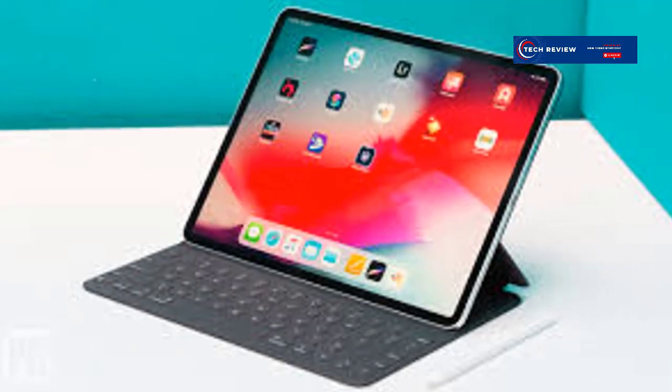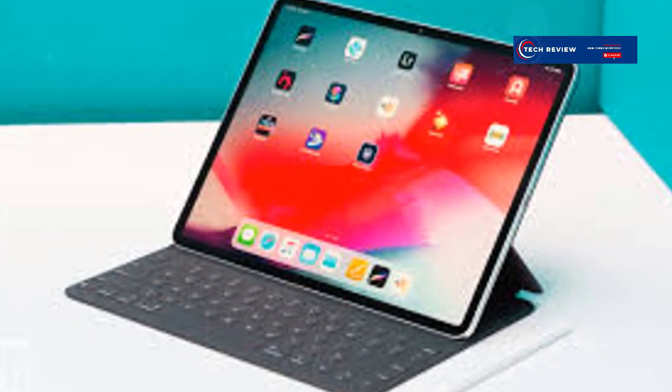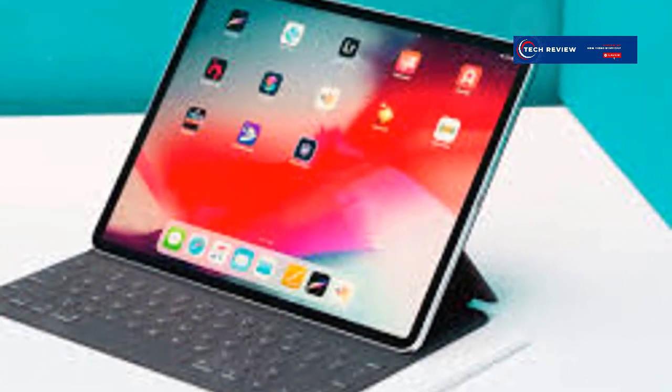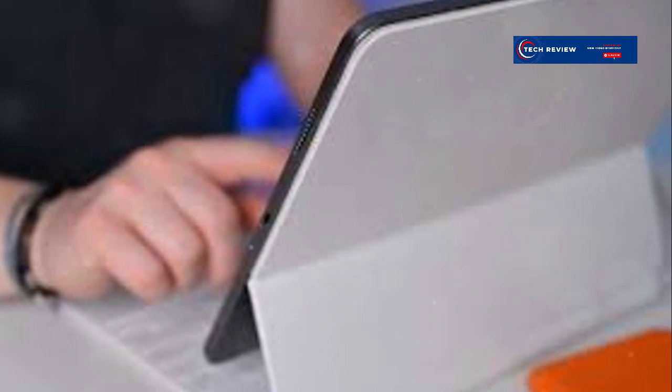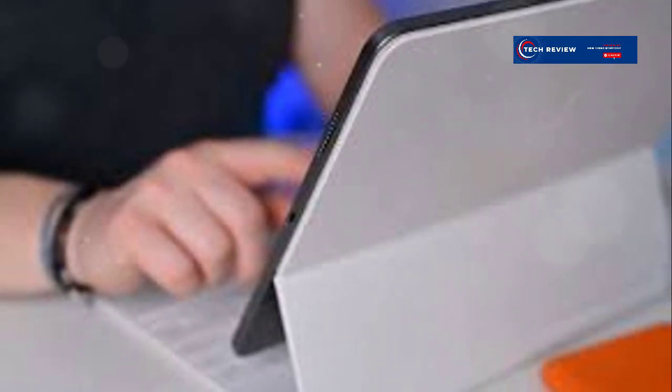In conclusion, the new iPad Pro 12.9-inch is a powerful device with a stunning display and top-tier performance. However, the high cost means it might not be for everyone. Assess your needs, consider your budget, and maybe then you'll know if it's the right fit for you. Thanks for watching, and don't forget to like and subscribe for more tech reviews.